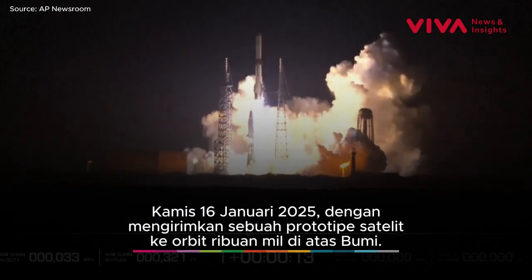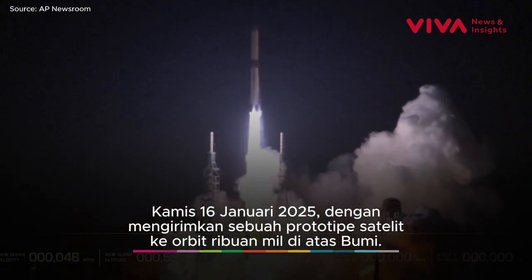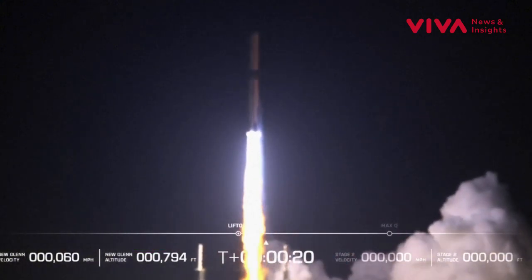All seven engines have full thrust. Checking for pressures are good. Equals clear the tower. Now passing 18 seconds into flight. Yes!